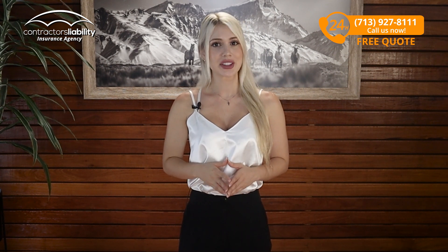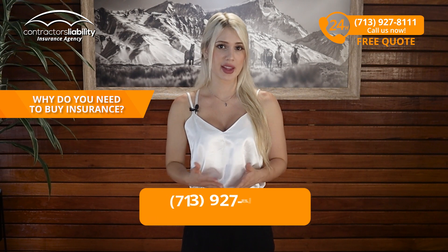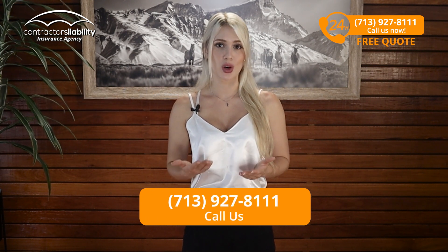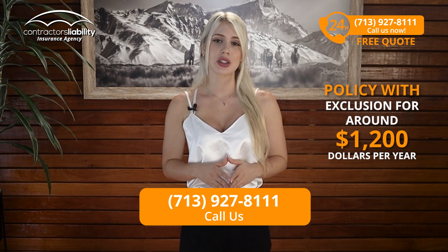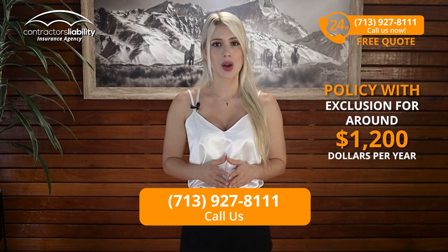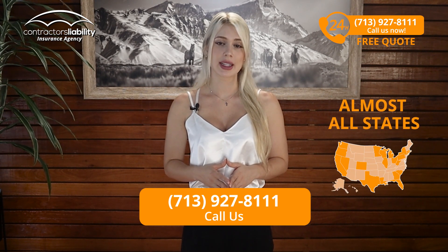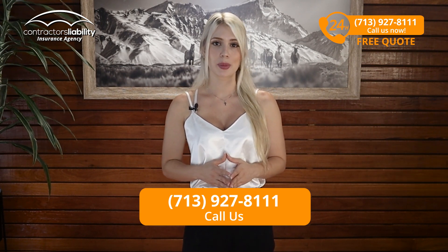The problem might be that if you're self-employed and you don't have any workers, why do you need to buy insurance for this? This can get a little more complex, and if you're in this situation, call us. We can get you a policy that excludes yourself for around $1,200 per year depending on the state you live in. In almost all states except a few, it is handled by the state government. Call us anyway and we can help you out.